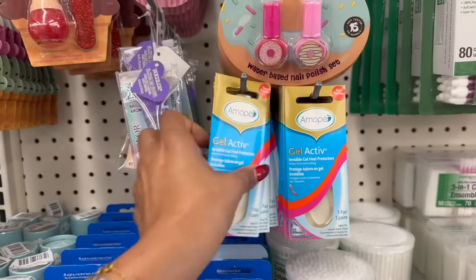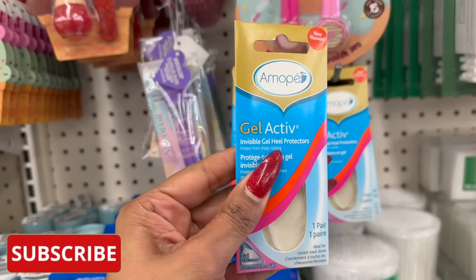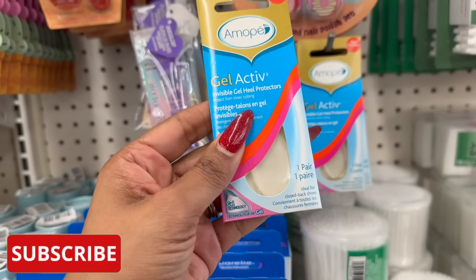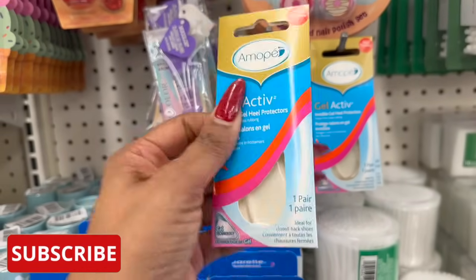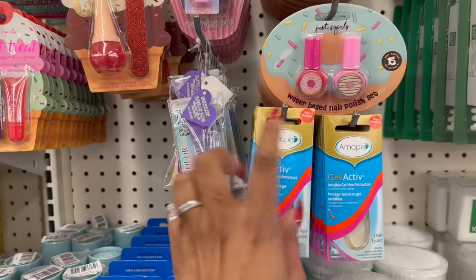These are new — the Gel Active Invisible Gel Heel Protectors. You get one pair, ideal for closed-back shoes, with convenient gel technology. I have not seen these before, and they're a buck 25.